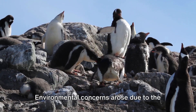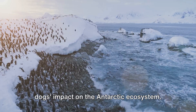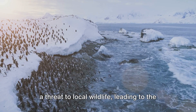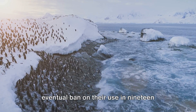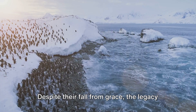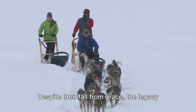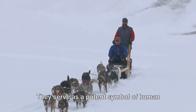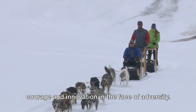Yet their use was not without controversy. Environmental concerns arose due to the dogs' impact on the Antarctic ecosystem. The dogs, being non-native species, posed a threat to local wildlife, leading to the eventual ban on their use in 1994 under the Antarctic Treaty. Despite their fall from grace, the legacy of dog sleds persists. They serve as a potent symbol of human courage and innovation in the face of adversity.